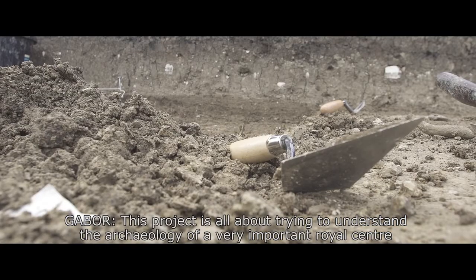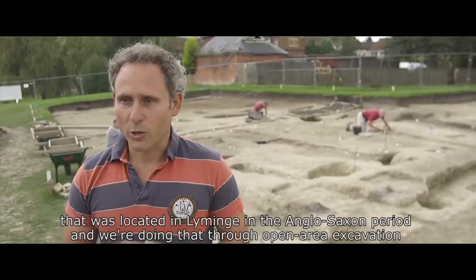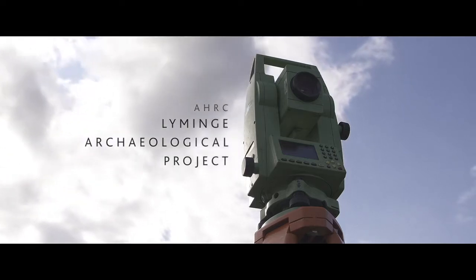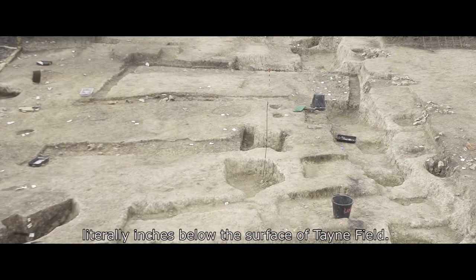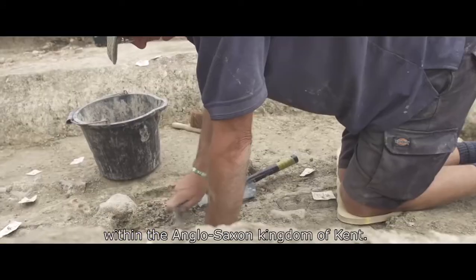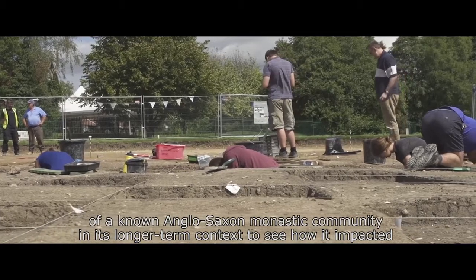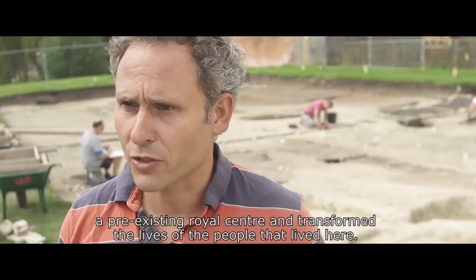This project is all about trying to understand the archaeology of a very important royal centre located at Liming in the Anglo-Saxon period, and we're doing that through open area excavation on a large scale within the core of the village. The key discovery is that of a previously unattested royal complex that lies literally inches below the surface of Tane Field. This is the first example of one of these sites excavated systematically within the Anglo-Saxon Kingdom of Kent, and the very first time we've been able to put the archaeology of a known Anglo-Saxon monastic community in its longer-term context, to see how it impacted a pre-existing royal centre and transformed the lives of the people that lived here.